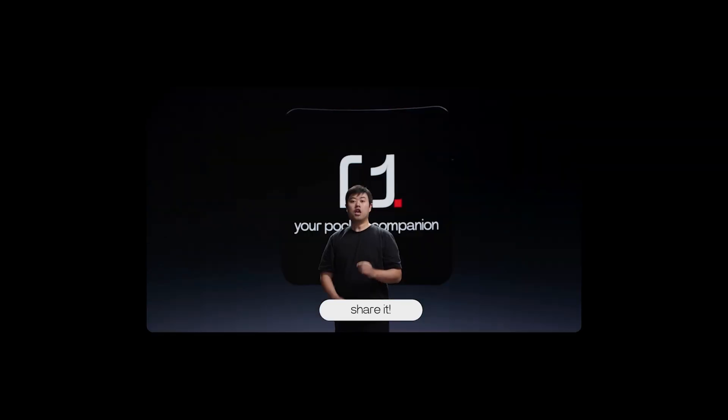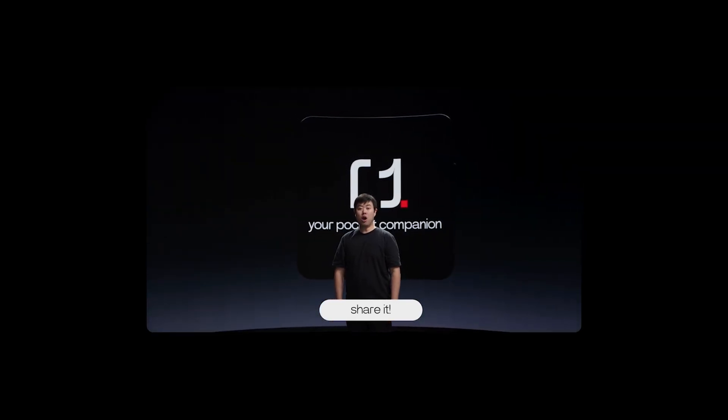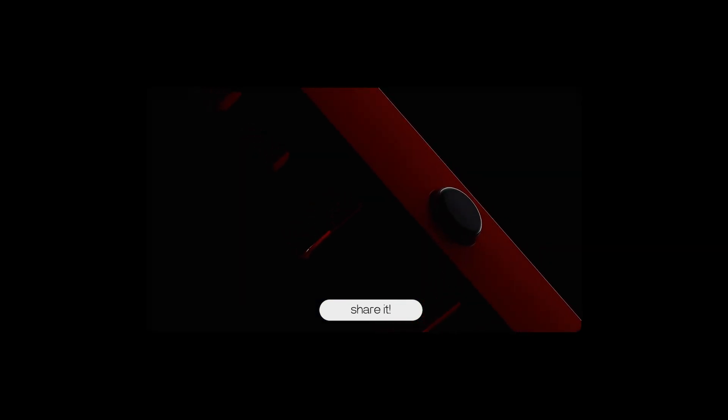It wants you to interact with it like you interact with ChatGPT, if you mainly interacted with ChatGPT via voice. The essence of the R1 lies in its software, Rabbit OS, and its underlying AI technology.